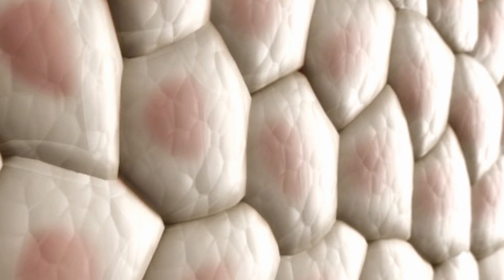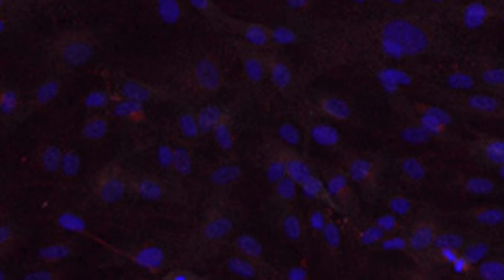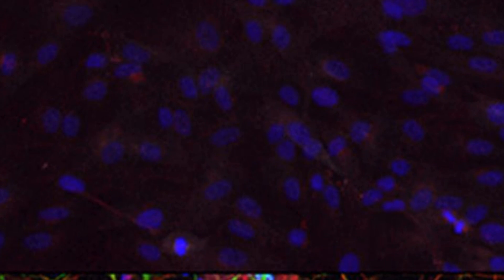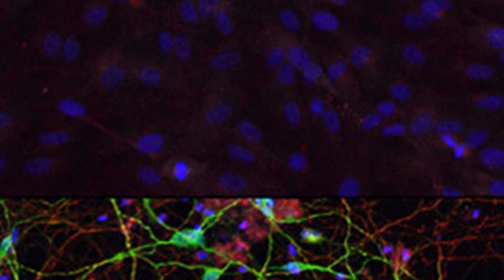This new method, developed at Washington University School of Medicine, uses two molecules of microRNA to reprogram skin cells, transforming them directly into brain cells without passing through a stem cell phase. Specifically, the method converts skin cells into a kind of brain cells called medium spiny neurons, which are the primary cells affected by Huntington's disease.